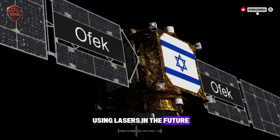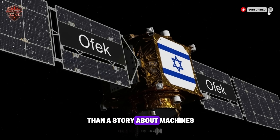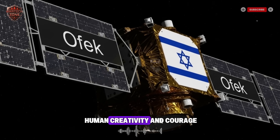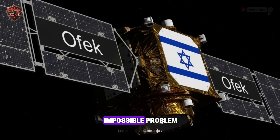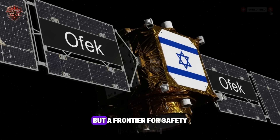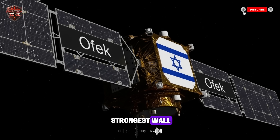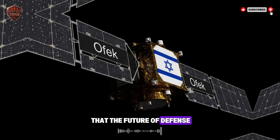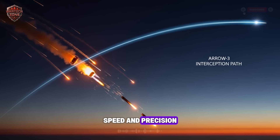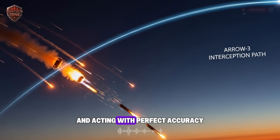They are even looking at using lasers in the future. The story of Israel's space shield is more than a story about machines — it is a story about a nation's will to survive. It is about using human creativity and courage to solve a seemingly impossible problem. They looked at the sky and saw not a limit, but a frontier for safety. They turned the emptiness of space into their strongest wall. This system shows us that the future of defense is not just about bigger bombs or thicker armor. It is about information, speed, and precision — seeing first, thinking faster, and acting with perfect accuracy.